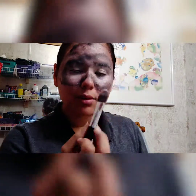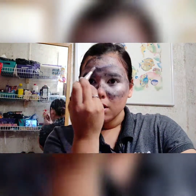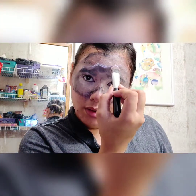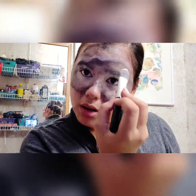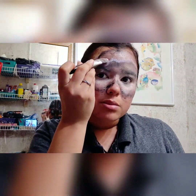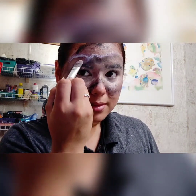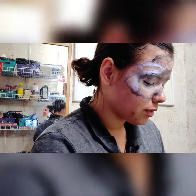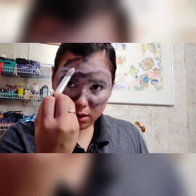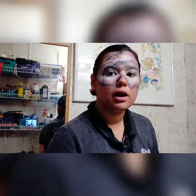Okay, and for the silver lining, we're just going to highlight where our harsh line was. And it doesn't have to be clean because, you know, clouds aren't perfect. Kind of do that wherever your clouds meet. Because, you know, every cloud has a silver lining.